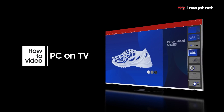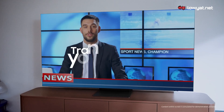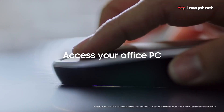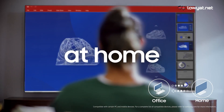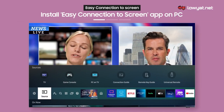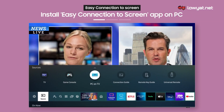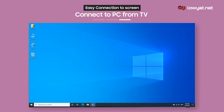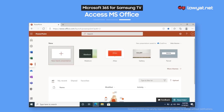As the majority of us are currently working from home, you can boost your productivity by taking advantage of the massive amount of screen real estate provided by the Samsung QN900A Neo QLED 8K Smart TV. In fact, you don't even have to plug in your PC to the TV, as you can just wirelessly connect to your PC directly from the TV.